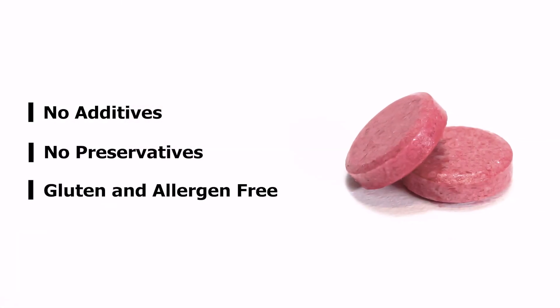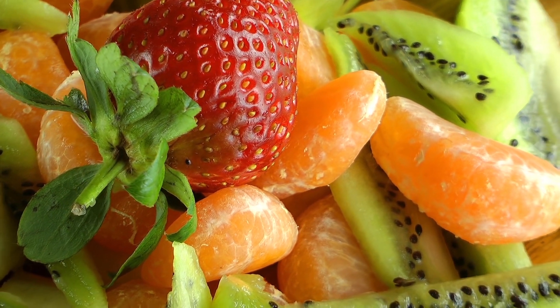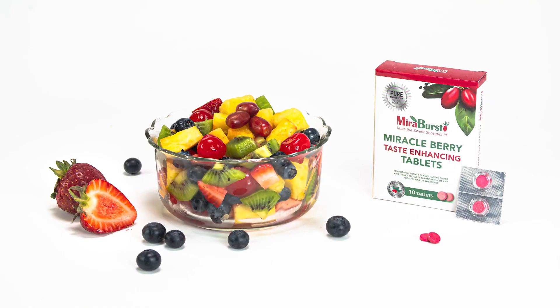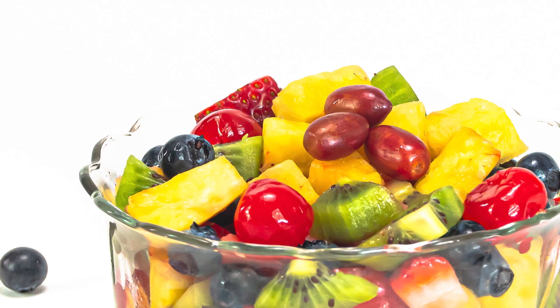It is also gluten and allergen free. Miraburst enhances the taste of several diabetic superfoods recommended by the American Diabetic Association. It enhances the natural sweet taste of healthy fruit salads and turns them into sweeter, more delicious ones to enjoy.